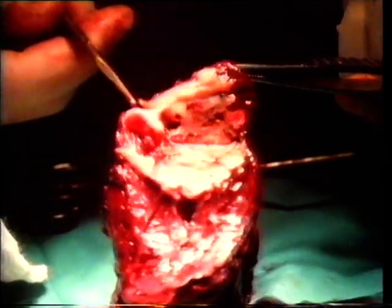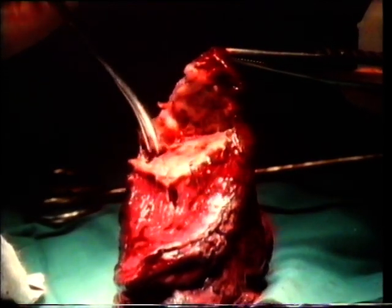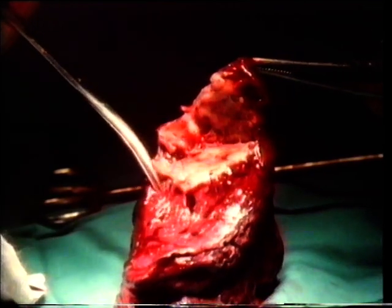Smoking is one of the great disease producers. It will almost certainly shorten your life. If you don't smoke already, don't ever start. If you do, there's a great possibility that one day you'll have cause to remember this film.